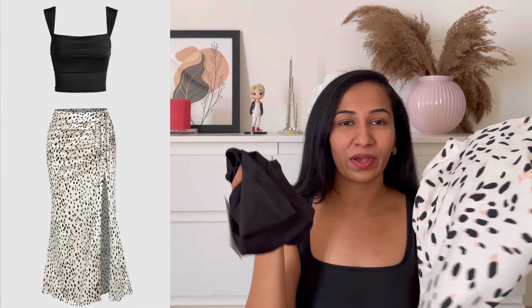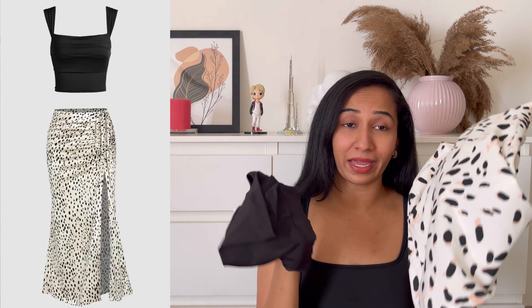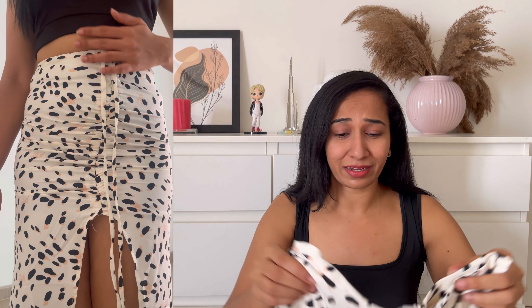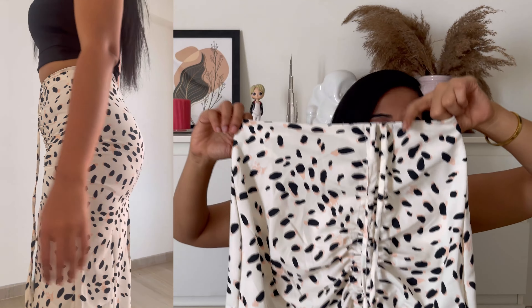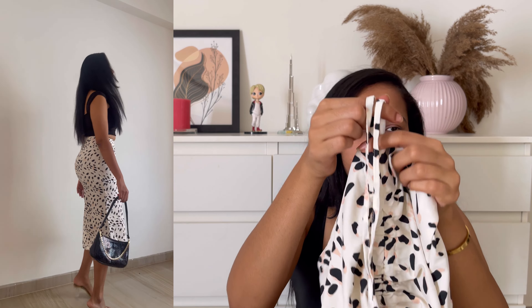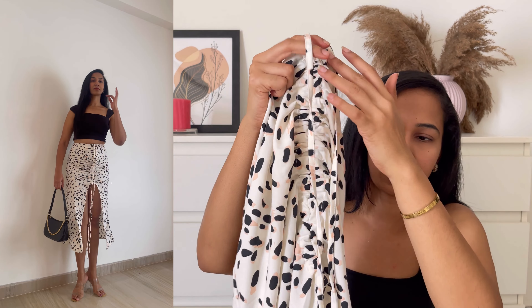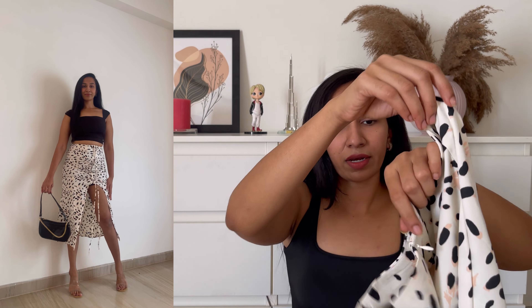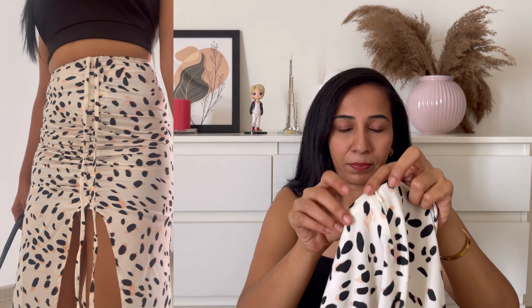Moving on to the next outfit — we have this beautiful corset. Again, this is a two-piece suit with a top and a bottom. I have to talk about the skirt first — I love this skirt. It's almost a leopard print kind of skirt, which I'm loving. You can tie it up by adjusting the strap, and the fit looks so perfect at your thighs giving such a curvy fit for your bottom. We also have a zipper.